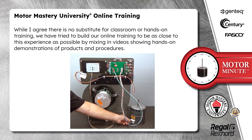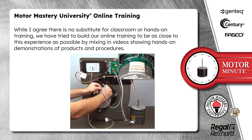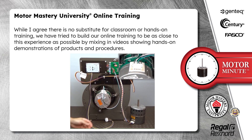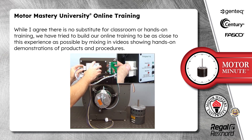While I agree there is no substitute for classroom or hands-on training, we have tried to build our online training to be as close to this experience as possible by mixing in videos showing hands-on demonstrations of products and procedures.